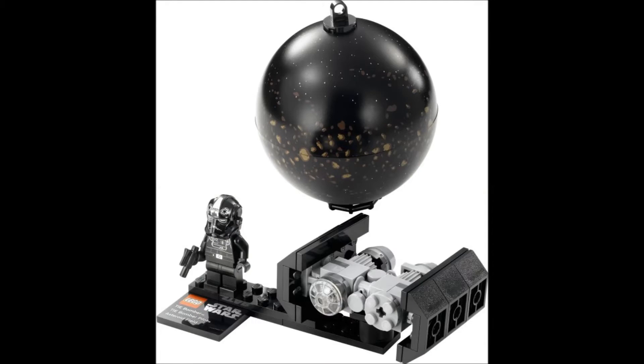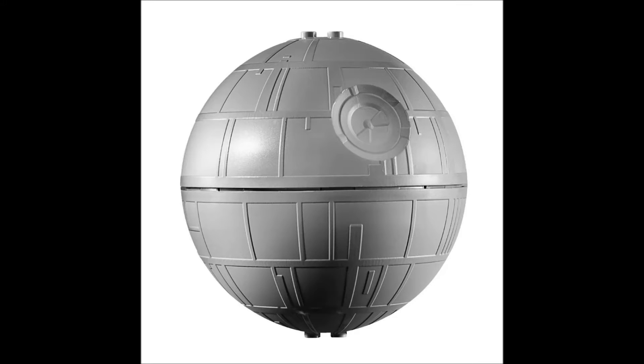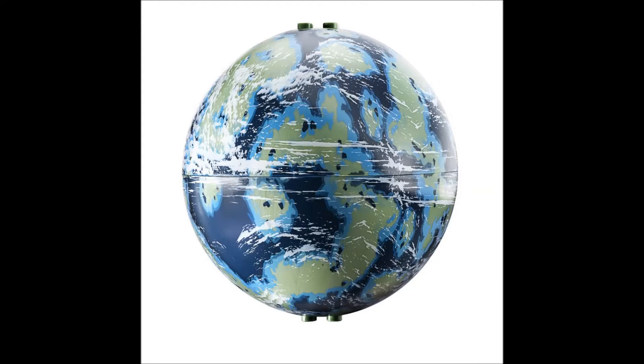Coming in at number 4, we have the Star Wars planet pieces. They are pretty cool pieces, I would have to admit, but other than being planets, that's basically all they can be. So that's why they're number 4. I have seen a few people use them, that's why they're not higher up, but they still are number 4 because they're pretty useless pieces.